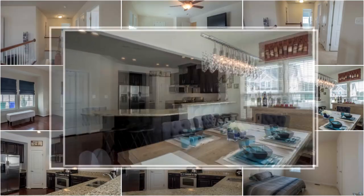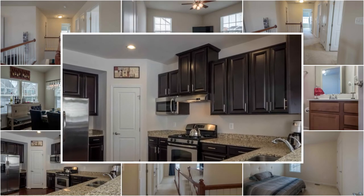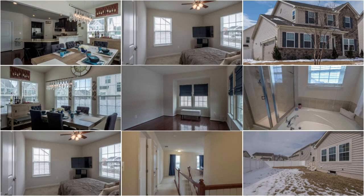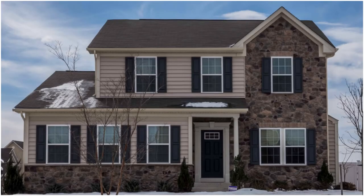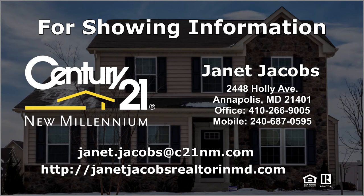Plus three bedrooms, two and a half baths and a large two car side load garage all make this a lovely home indeed. Call us today and see how we can make this charming home your very own.